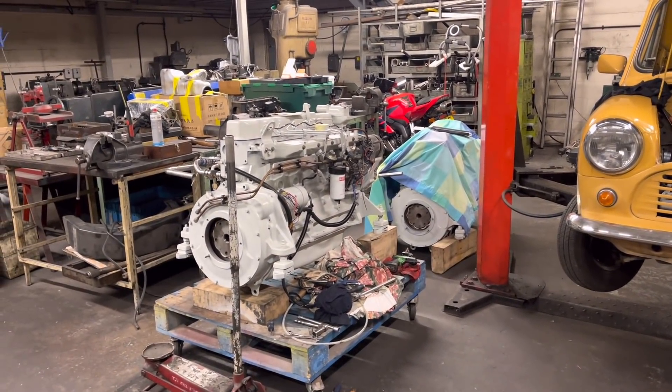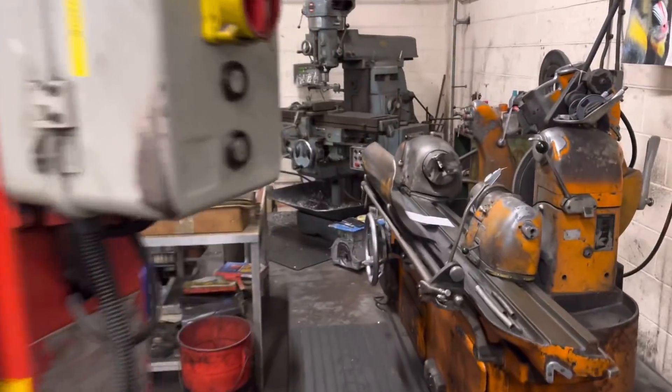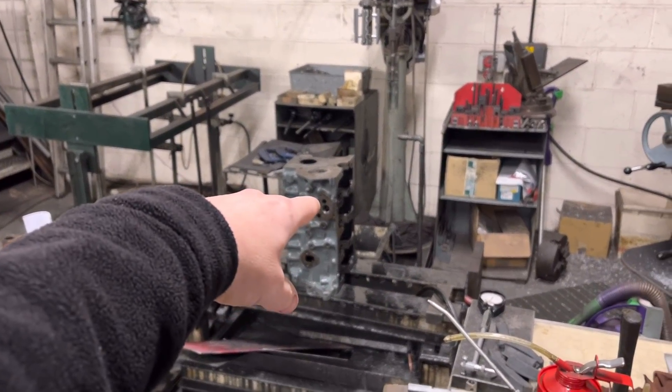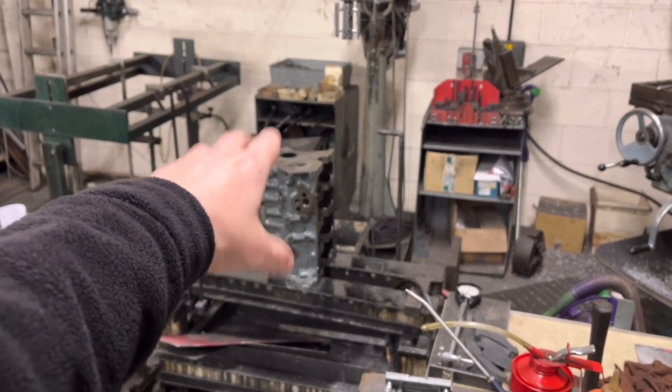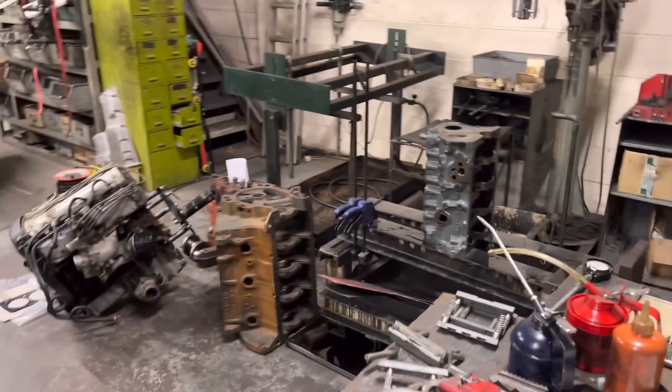I've had a little Lotus block — this is a 711M, basically 1600cc. I've had to reface it and re-bore it plus 30. That one's done, just give it a clean in the morning.